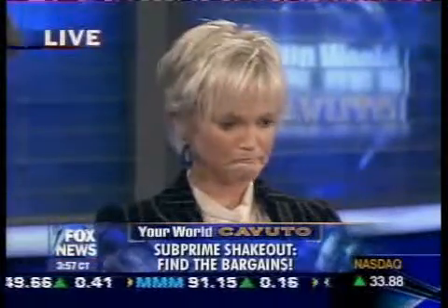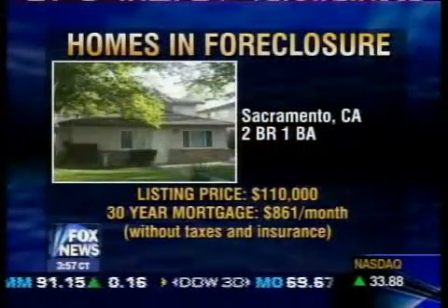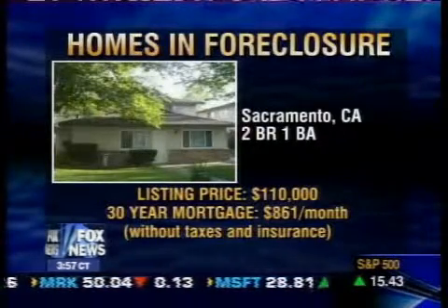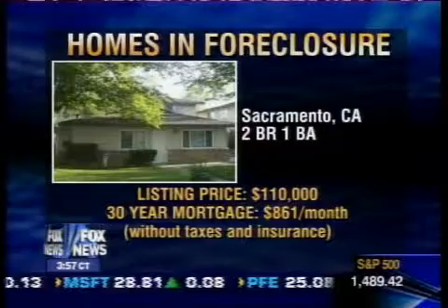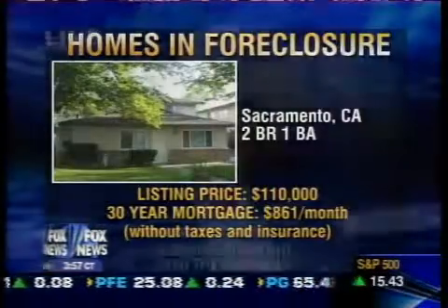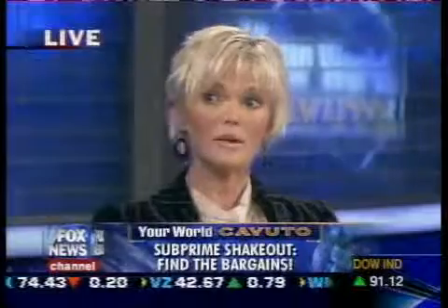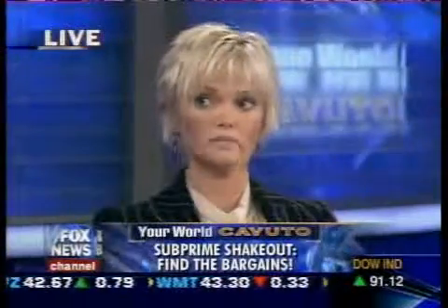Now let's go to Sacramento, California — fairly pricey neck of the woods, although this doesn't look pricey. This is a smaller home, 861 square feet. It's $110,000 with a value of $164,000 plus. Why is it so marked down? It's marked down because these homeowners are in distress. They need to sell the property right now.